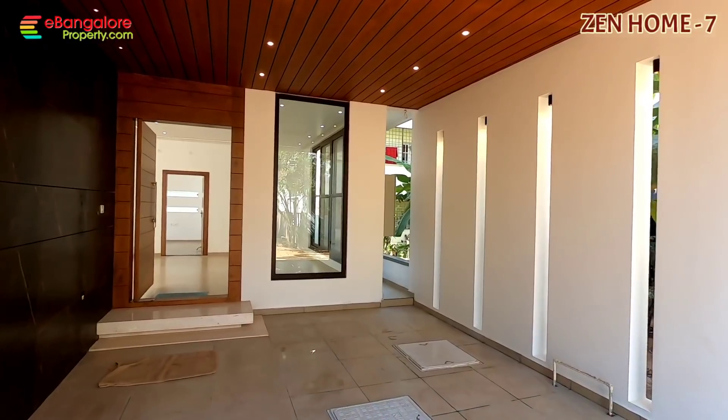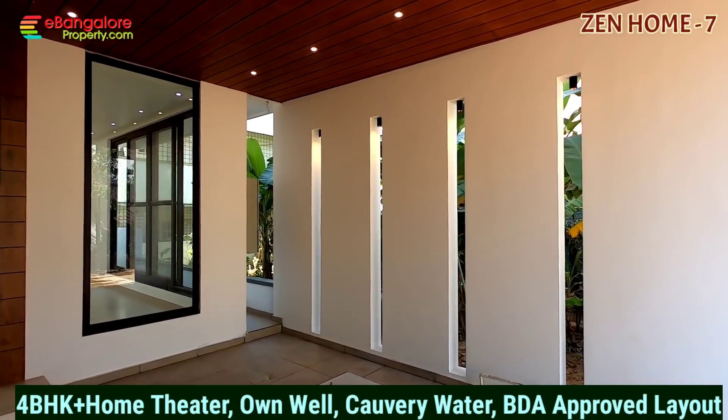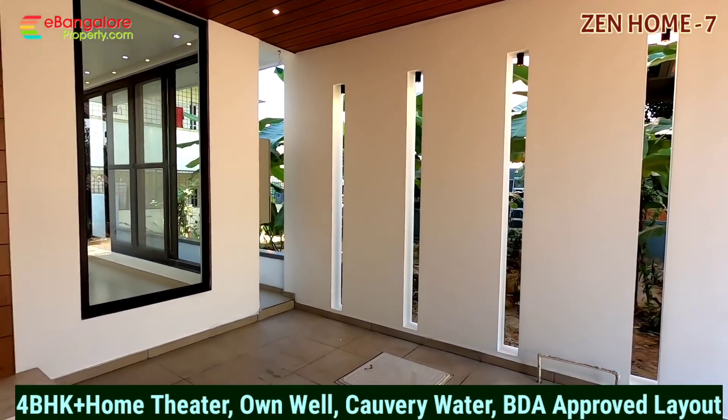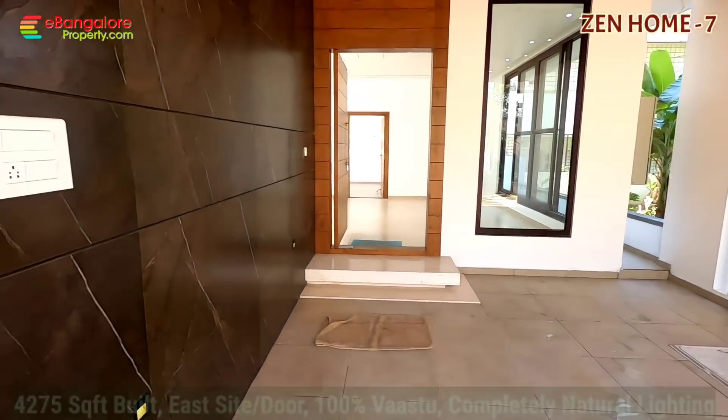Hello friends, I am Ehsan from eBangaloreProperty.com. This is a video tour of Zen Home 7, a brand new luxurious independent house in a beautiful layout of Harlur Main Road.